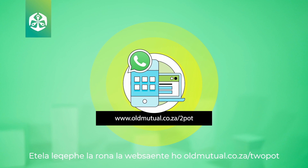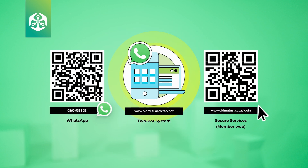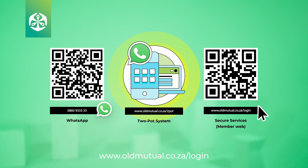Visit our webpage at oldmutual.co.za/2POT for more details about this proposed legislation. Visit MemberWeb at oldmutual.co.za/log-in to review or update your personal and beneficiary details, or access this information via any of our useful and secure self-service options. You can also scan the QR codes on your screen.